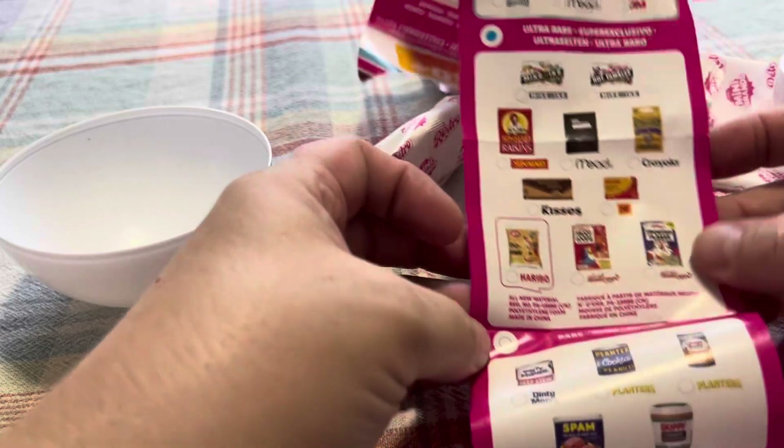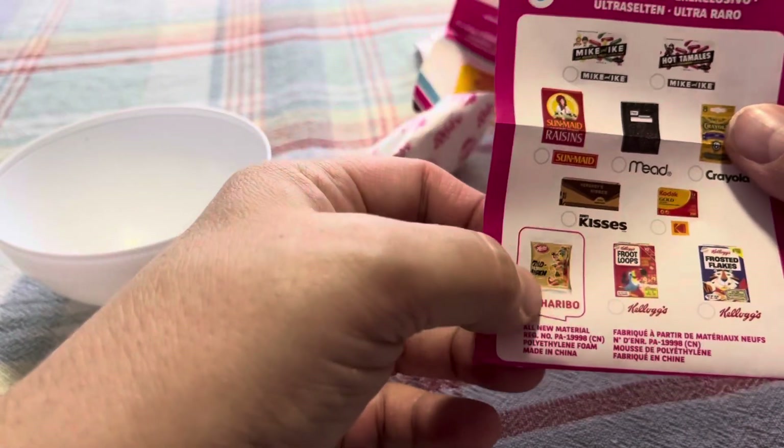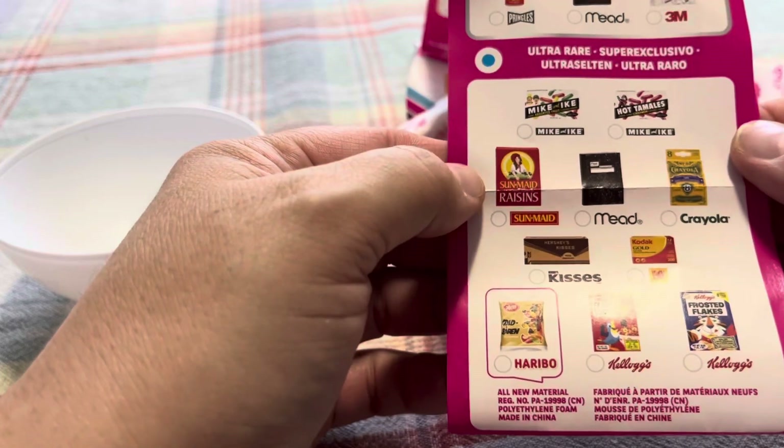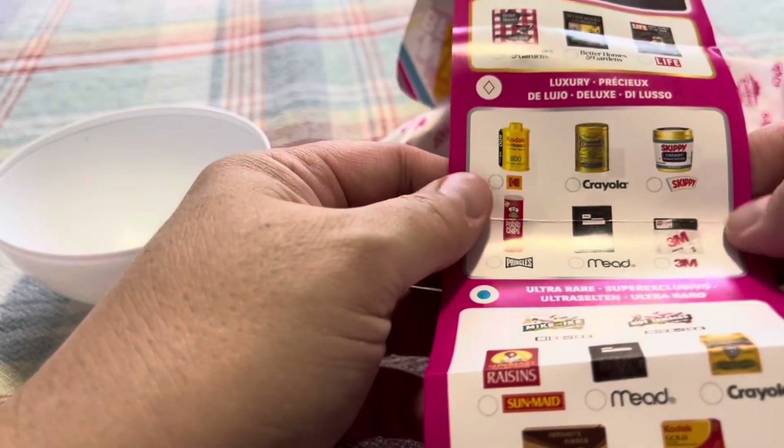Let's see — ultra rare! The ultra rare ones are the Kellogg's. Oh, look at the bear, that's pretty cool! And a real Hot Tamale — oh gosh, I wish I could get Hot Tamales, I love Hot Tamales.